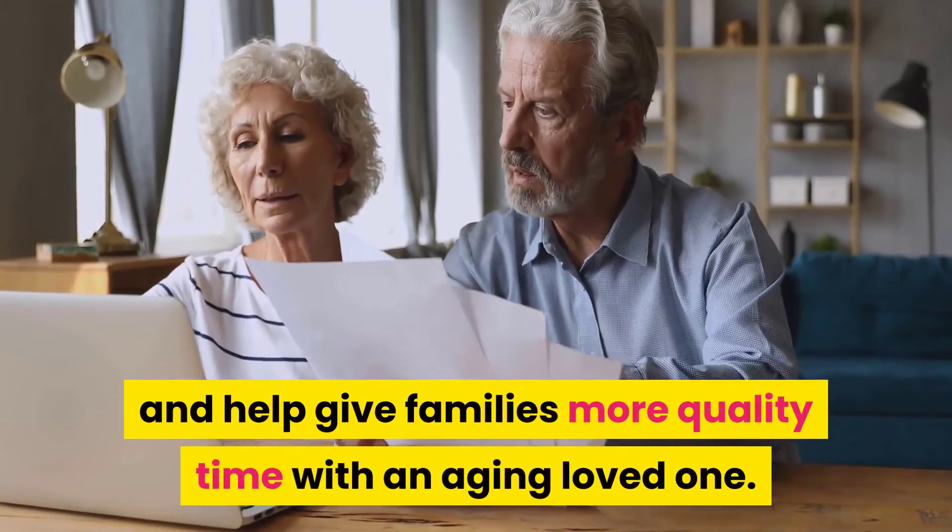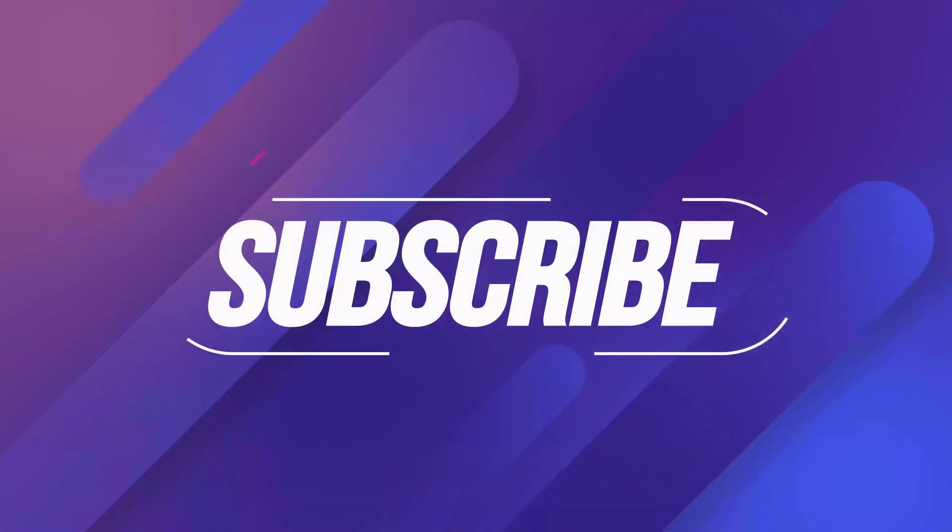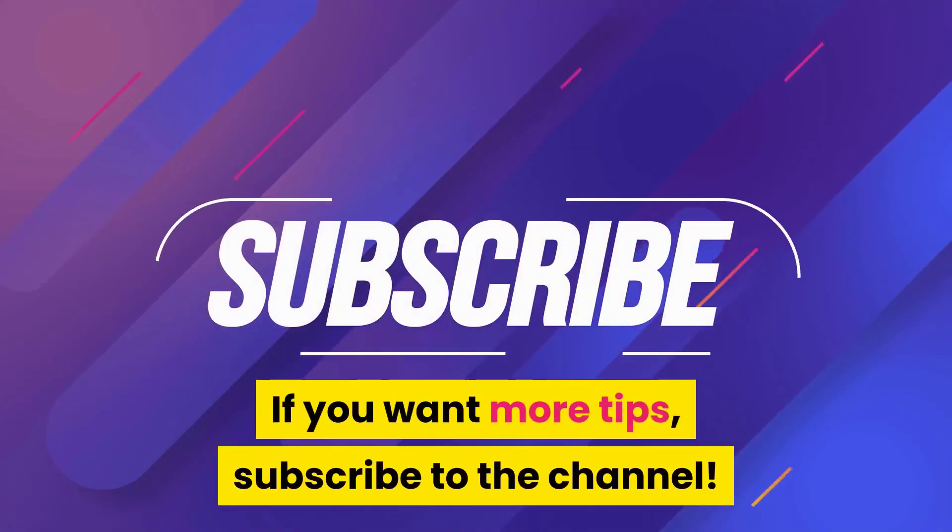Health professionals can help give families more quality time with an aging loved one. If you like the video, give it a thumbs up and share it with your friends. If you want more tips, subscribe to the channel.